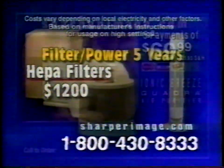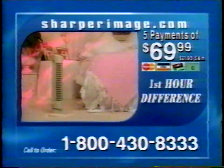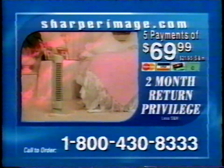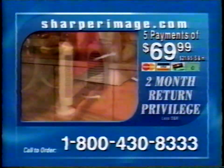A guarantee is only as good as the company behind it. Sharper Image offers a 60-day return privilege — we think you'll be able to tell a difference in your air within the first hour, but try it in your home for two months. If you don't love it, send it back for a full refund. And for cleaner, fresher smelling air in your bathroom, Sharper Image will send you a free Bathroom Ionic Breeze — a compact plug-in that doubles as a nightlight and delivers the same technology. The powerful $69 Bathroom Ionic Breeze is yours free when you order today.